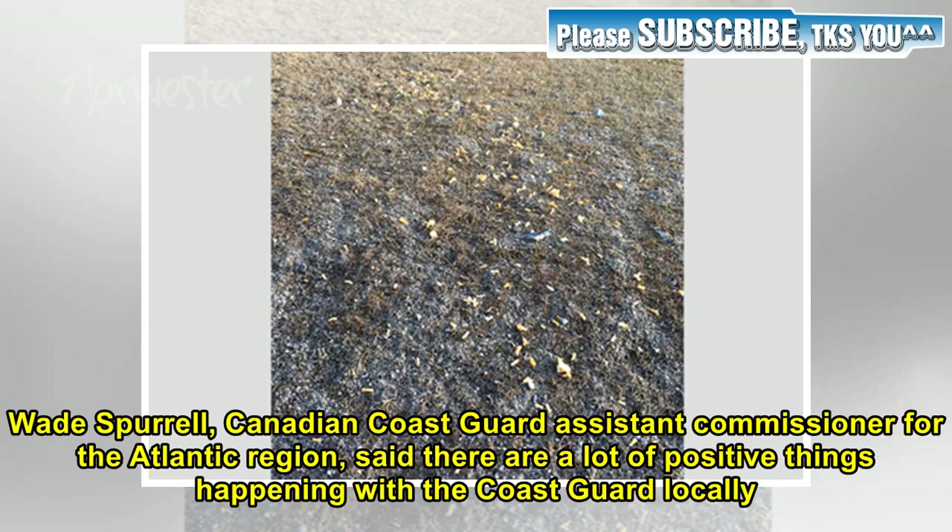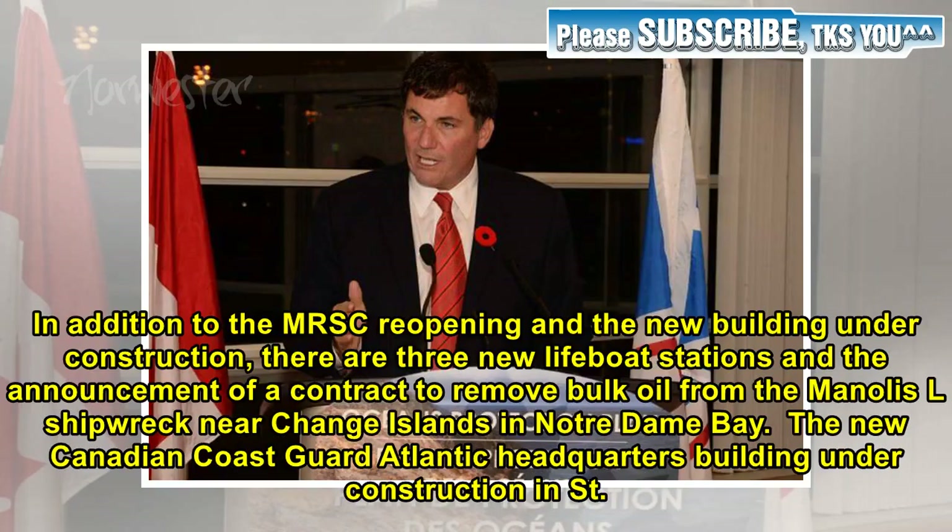Canadian Coast Guard assistant commissioner for the Atlantic region said there are a lot of positive things happening with the Coast Guard locally. In addition to the MRSC reopening and the new building under construction, there are three new lifeboat stations and the announcement of a contract to remove bulk oil from the Manalus shipwreck near Change Islands in Notre Dame Bay.